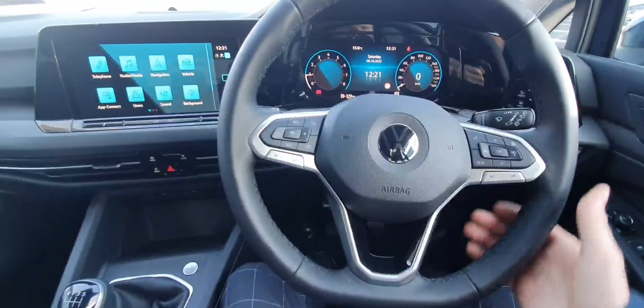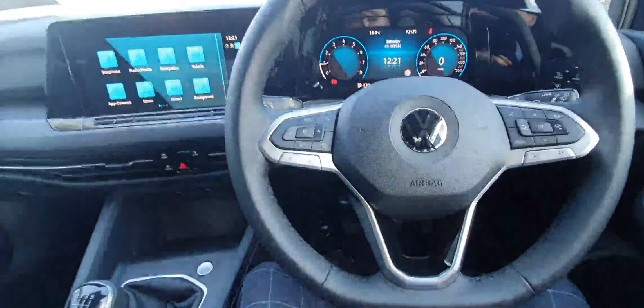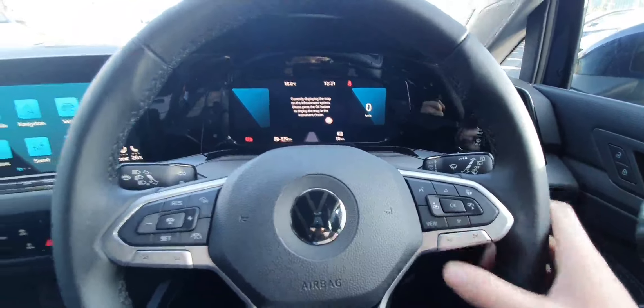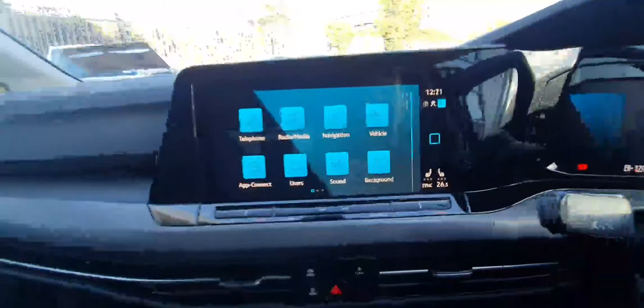So behind the wheel now, we are first of all met with our leather-wrap multifunction steering wheel. On the left-hand side, we have controls for our adaptive cruise control and travel assist, and on the right-hand side, controls for our infotainment system and also our digital display, which is fully customizable. With this car featuring the winter pack, we also get a heated steering wheel and heated front seats.